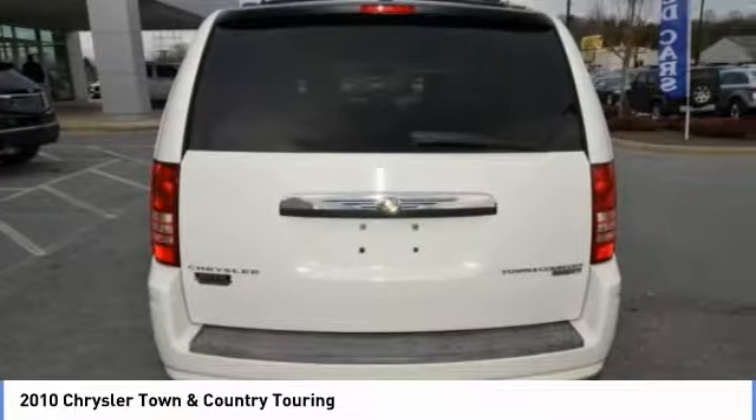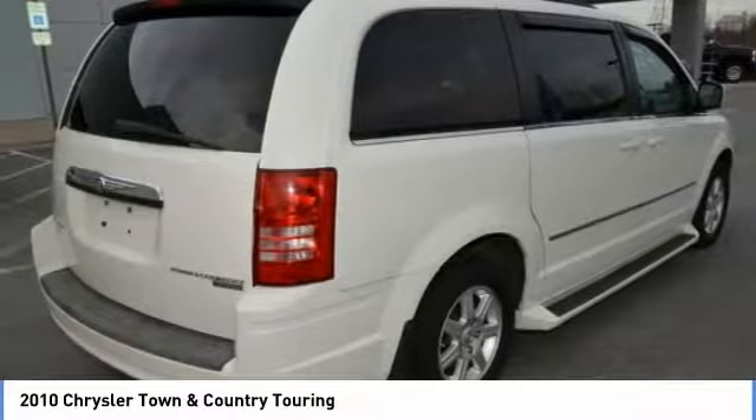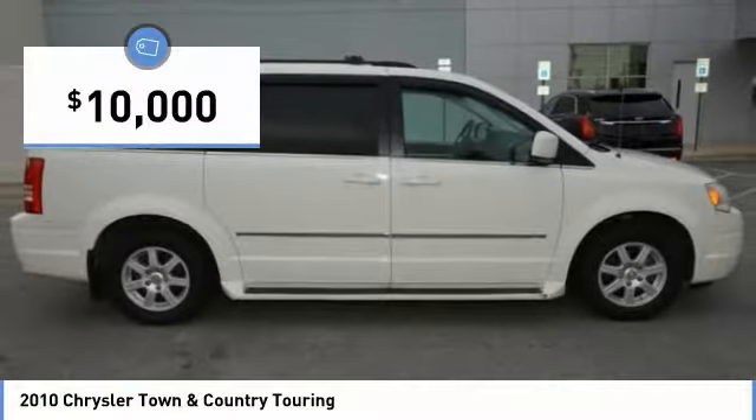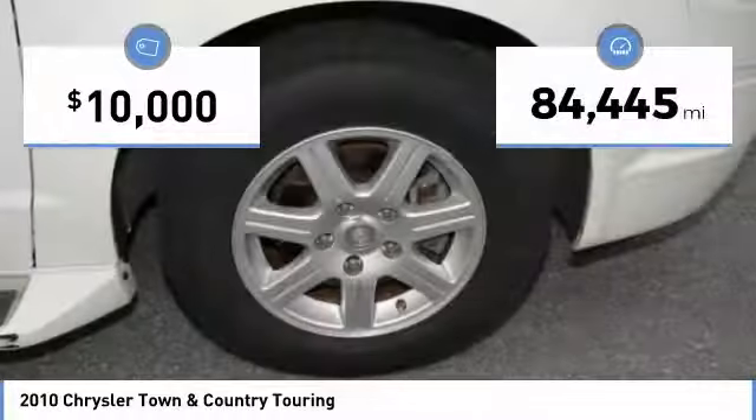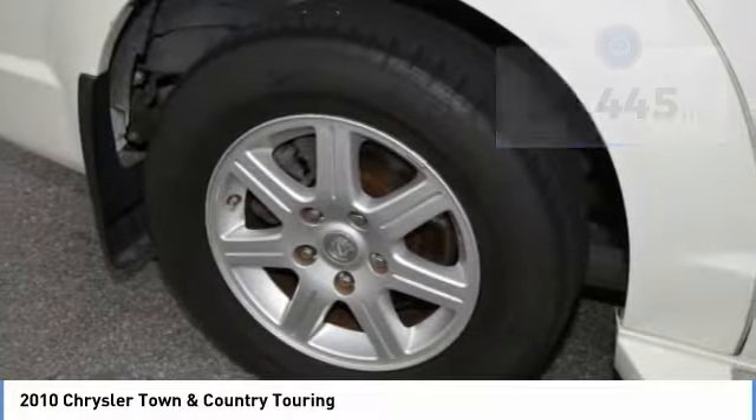Seat 7 comfortably and choose from Stow & Go Seating or the innovative Swivel & Go Seating, and is priced below $10,000. This vehicle has less than 85,000 miles. Here are some of this vehicle's great options.